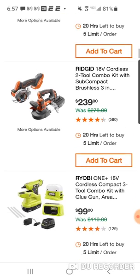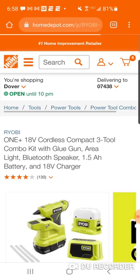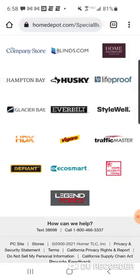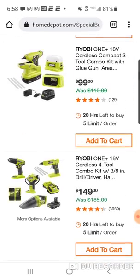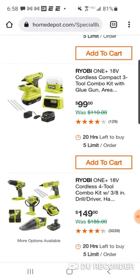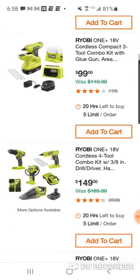Here's a funky little Ryobi set — you got the glue gun, you got the light, and what looks like a Bluetooth speaker with a charger and battery. At $149 these are some newer kits, but I don't know — $100 bucks for a glue gun and a light? I mean, that light — you could chuck it out the window, I don't know what you're gonna do with that.